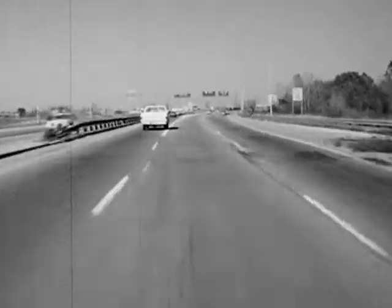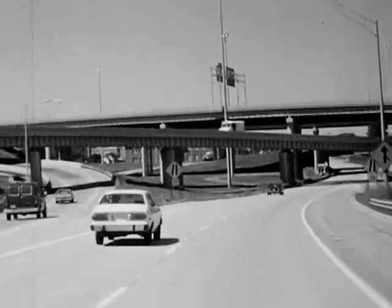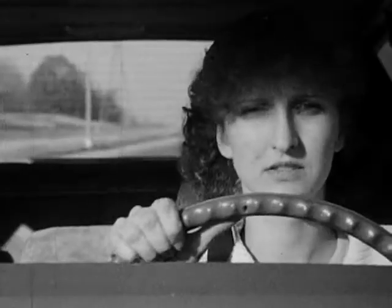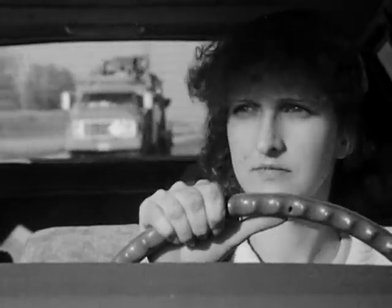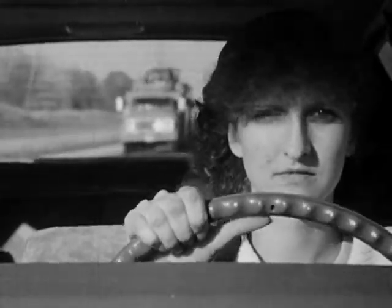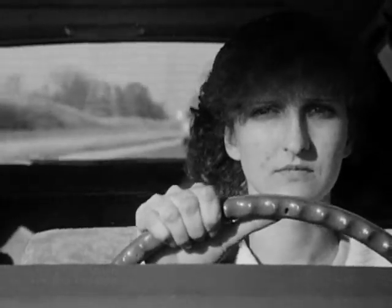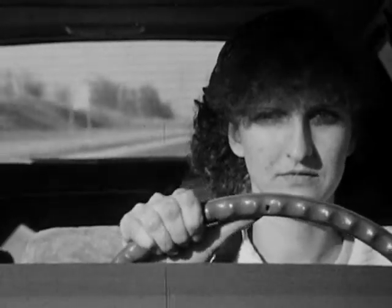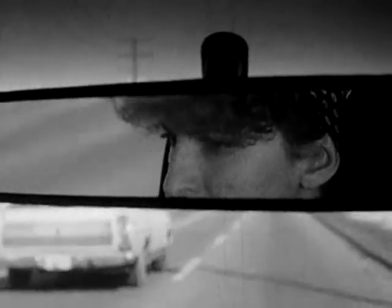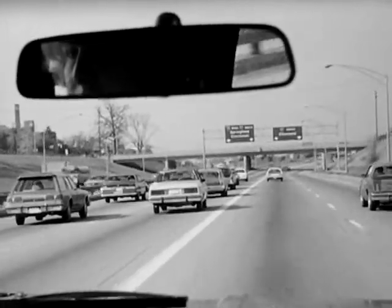That's about one city block at about 30 miles an hour, or two city blocks if you're doing 55. Third, keep your eyes moving constantly. Scanning helps you gather more information and prevents you from developing a fixed stare, or the blank stare that comes from thinking about things which take your attention away from the driving scene. Scanning also means checking your rear vision and side vision mirrors in quick glances, once every block at least, or every five seconds in heavy traffic.